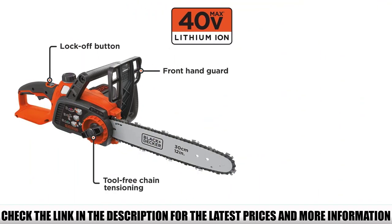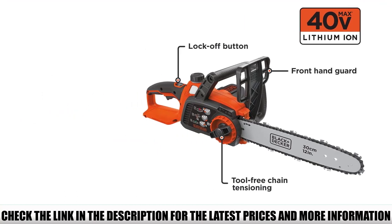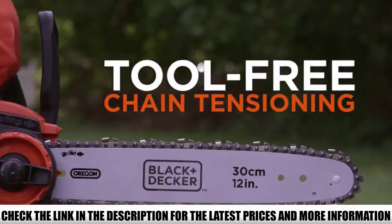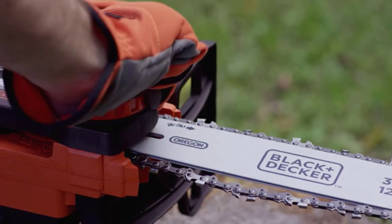Battery charging can be simply monitored with a green LED indicator. You have remarkable maneuverability due to its lightweight design, making it quite comfortable to carry around. No tools are required for chain tensioning adjustment, keeping it super convenient to continue work in the field.